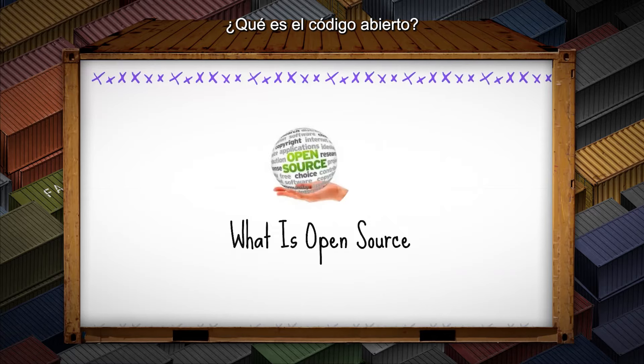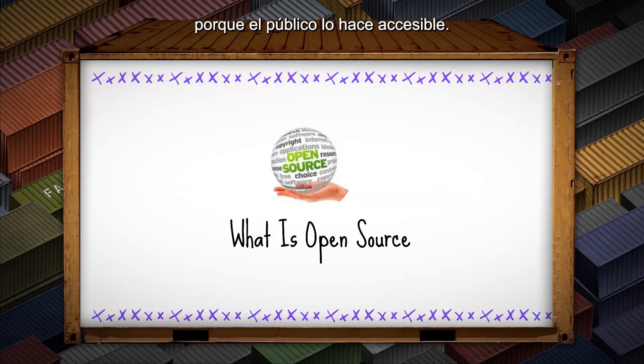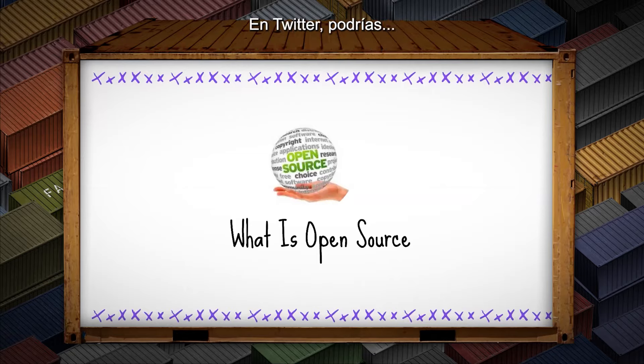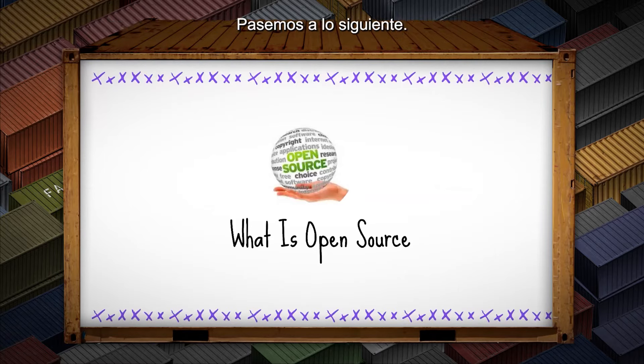What is open source? Open source is software whose source code is made available for use, where people can modify and share ideas freely because it is made accessible to the public. Let's take open source as Twitter — on Twitter, when you tweet something, other people get to comment and like your post. That's people sharing ideas using Twitter.